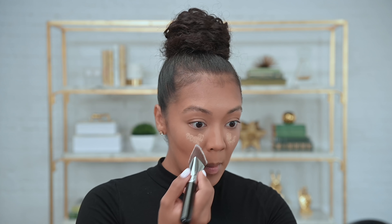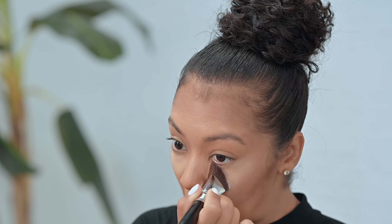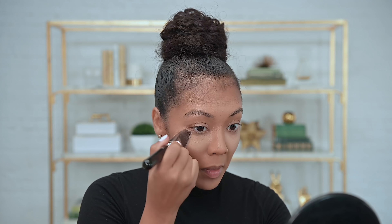Now that my foundation, concealer, and contour are done, I like to go in with a little bit more concealer — a slightly lighter color than I used before — just to give me an additional pop under the eye to brighten me up. Then I want to set everything and bake it, as some people call it. I'm using my absolute favorite Danessa Myricks Evolution Powder — it's a loose powder in yellow, really great for setting the concealed areas: under the eye, bridge of the nose, center of the forehead, a little under my contour, and the center of my chin — pressing that in with my beauty blender.